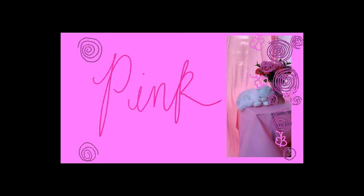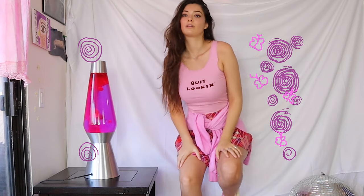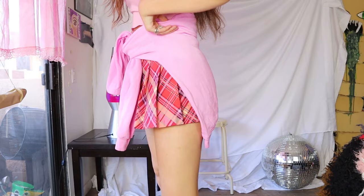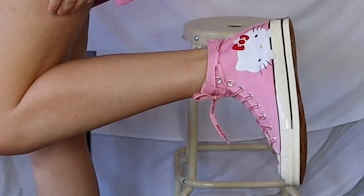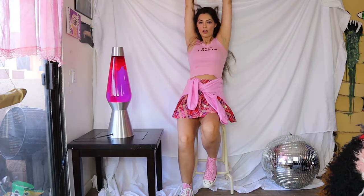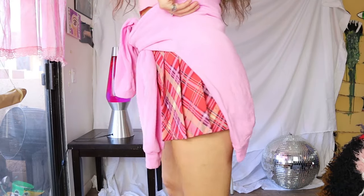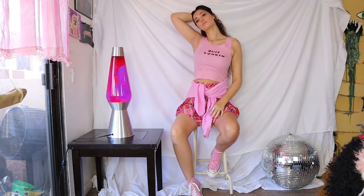I went with this pink tank top that says 'quit looking,' which is a big mood, and a pink plaid skirt that has different shades of pink. I also broke out my Hello Kitty Converse and tied it all together with a pink sweater. And that little dark spot on my shirt is, you guessed it, my underboob sweat. Summer has arrived.